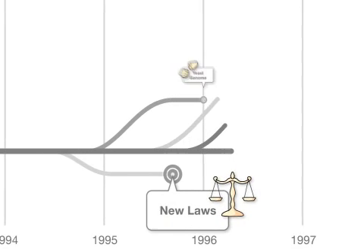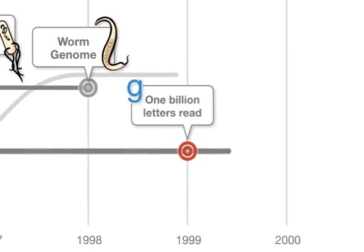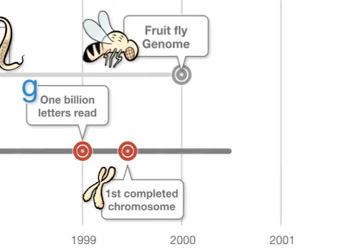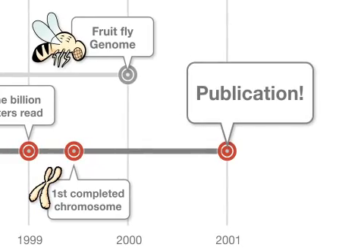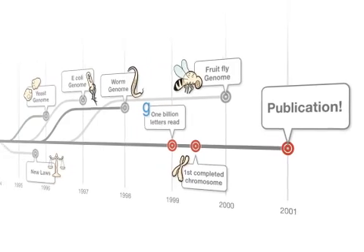As the project progressed, researchers needed to create new tools to analyze and share this massive amount of data. This, in turn, spurred an explosion of further research. By its publication in 2001, the Human Genome Project had forever changed the way we think about life sciences research.